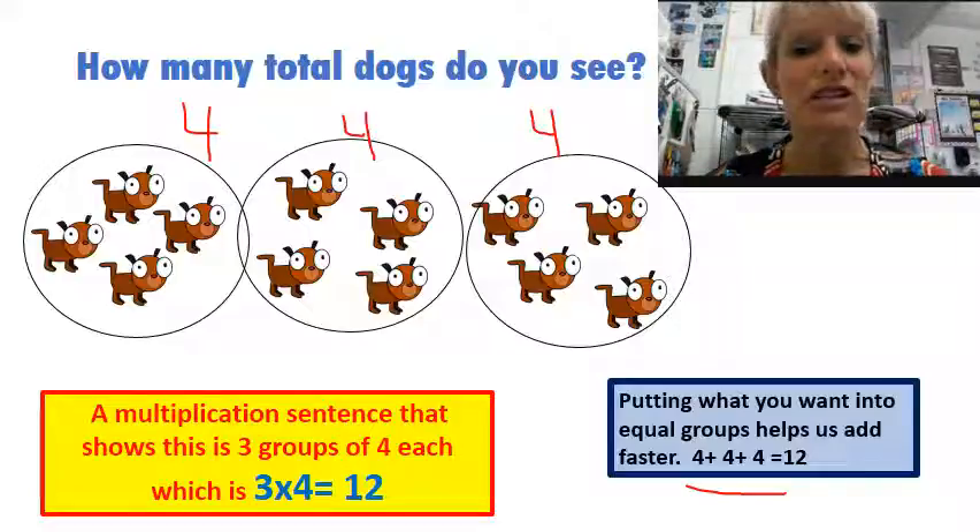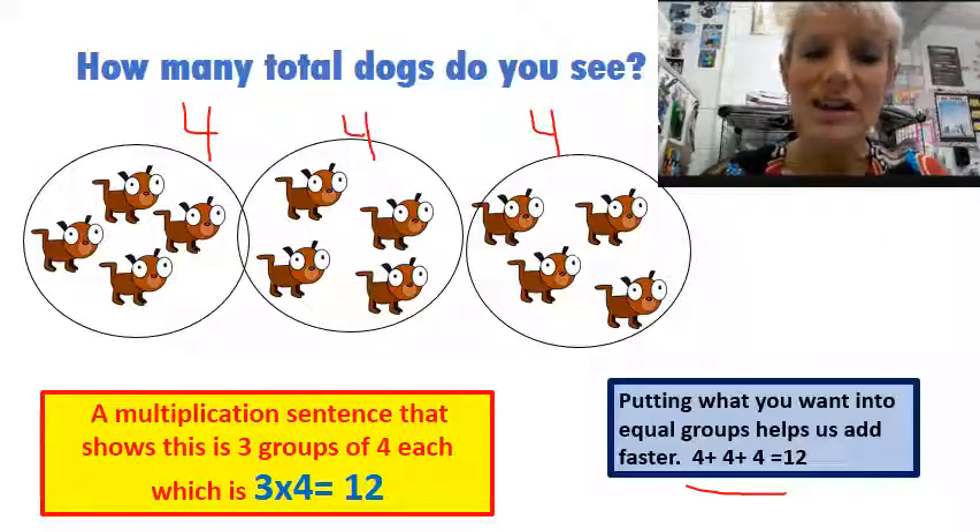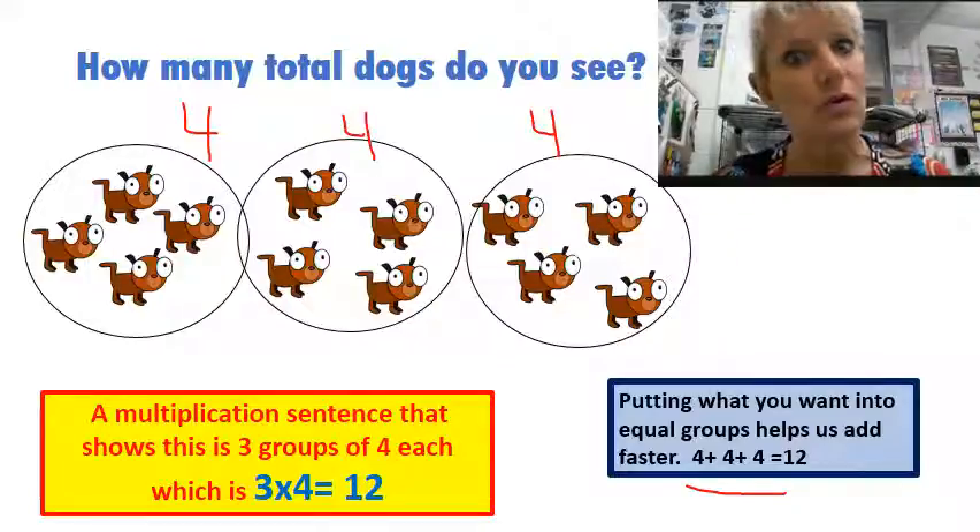Notice how this is related to multiplication. A multiplication sentence that shows this is having three groups, with four in each, which is really three times four is 12. So you can see how they're related.